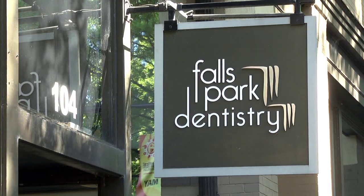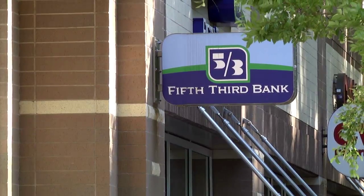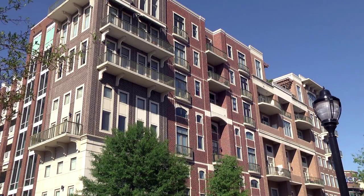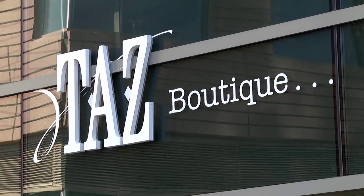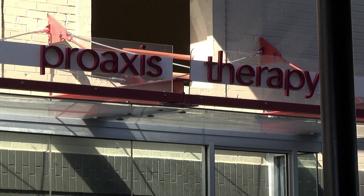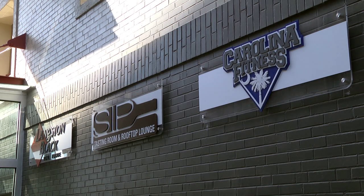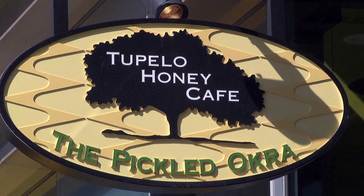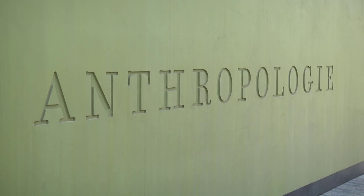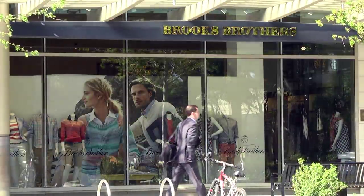The second thing we have is mixed use. We have that magical mix of uses with office development downtown. We have the residential, and of course what's really launched here — and the thing that makes this particularly exciting and momentous for downtown Greenville's mix of uses — is the retail component. With One City Plaza, downtown Greenville really joins the big leagues of retail centers in our region.